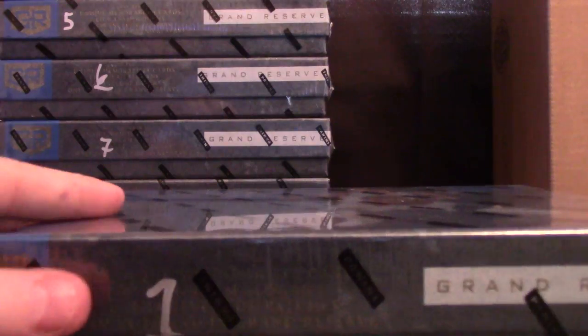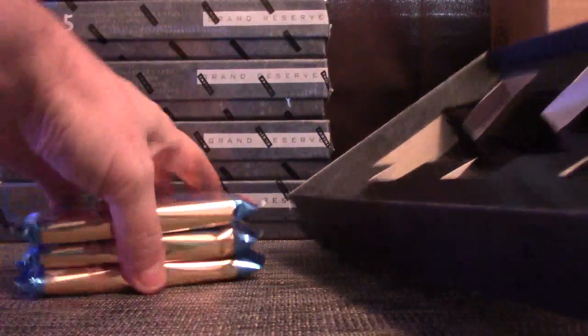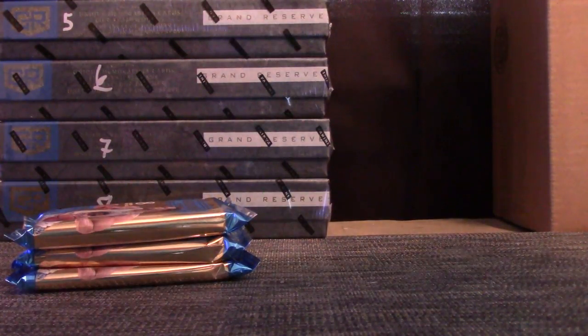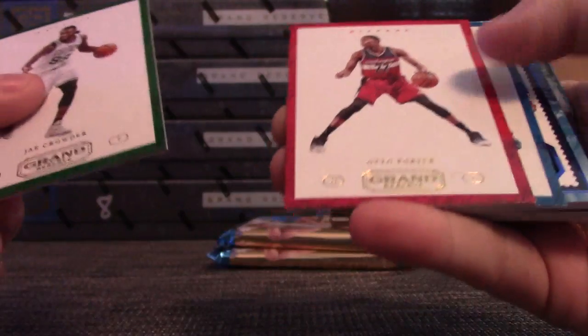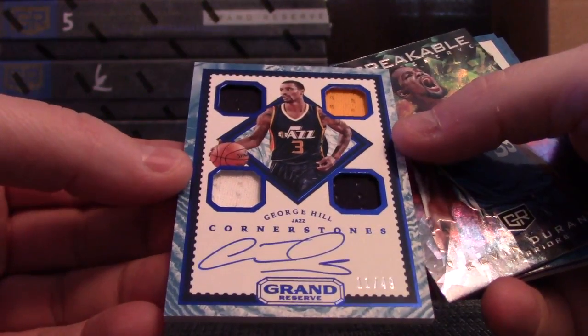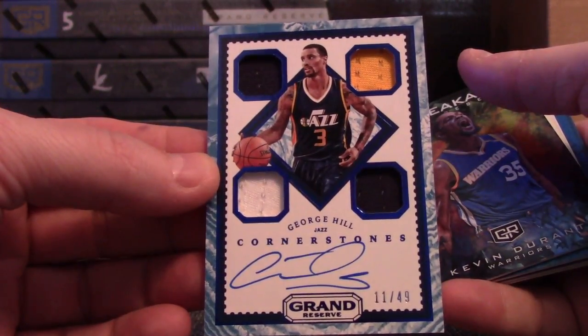Okay, now we'll do Grand Reserve. Here we go — it's a super fat one! It's a super fat one. It's a blue patch cornerstone — for the Jazz, George Hill. He screwed Cleveland. Number 11 of 49 — looks like a jersey though. Yep, super fat.